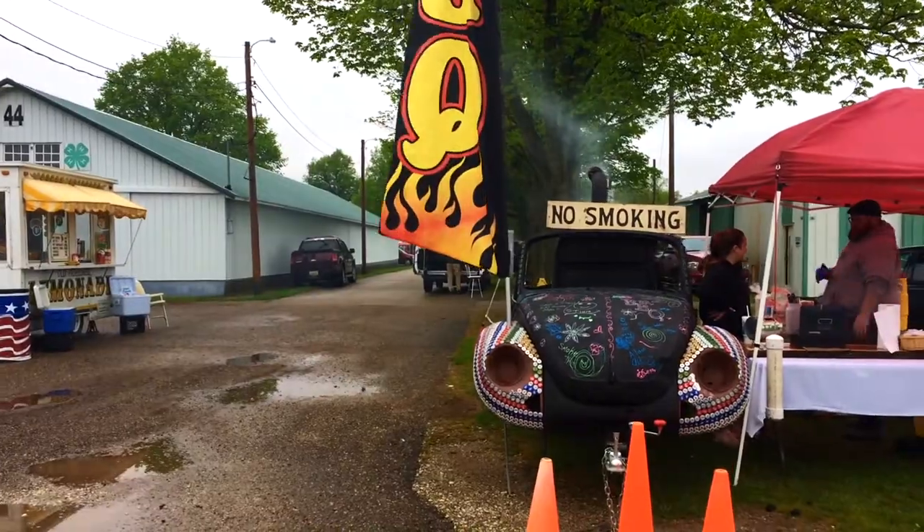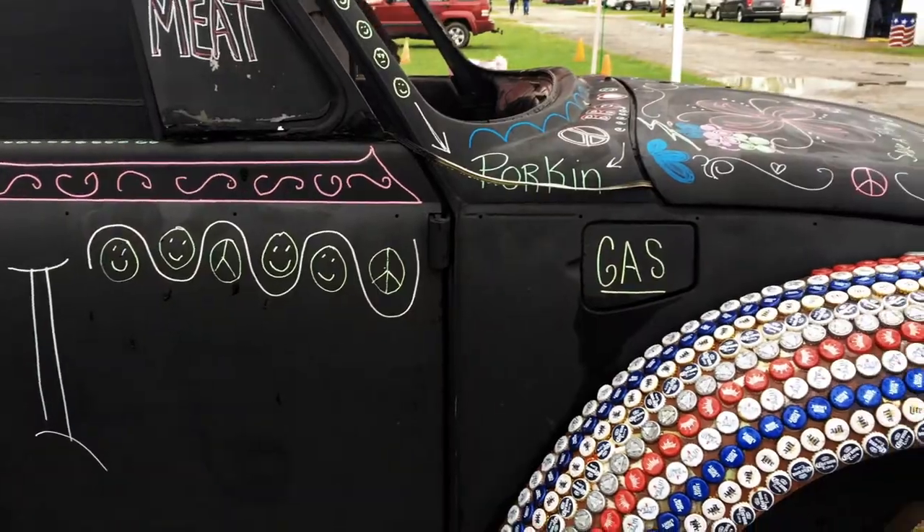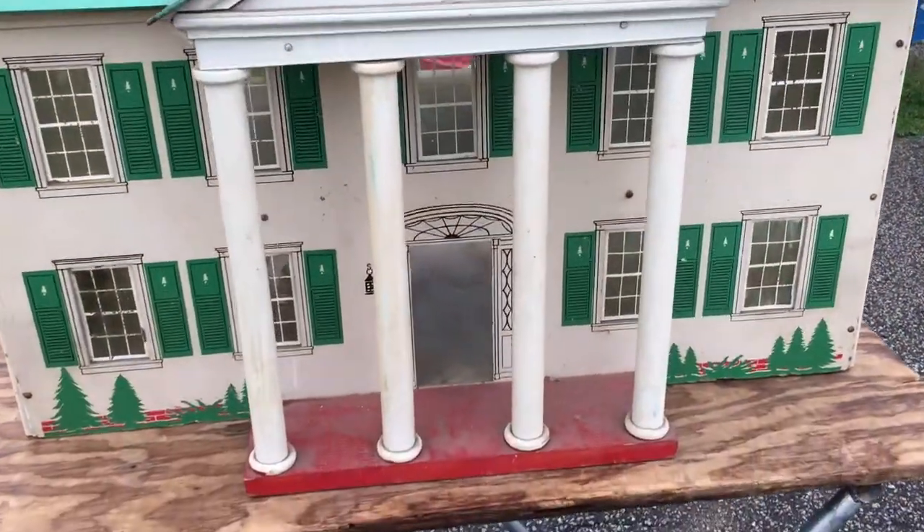This is the place to stand right here. Get that barbecue — barbecue smell! Look at this really cool dollhouse.